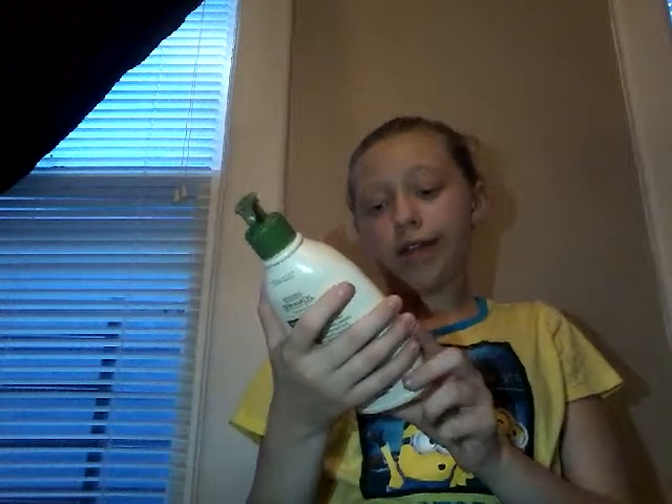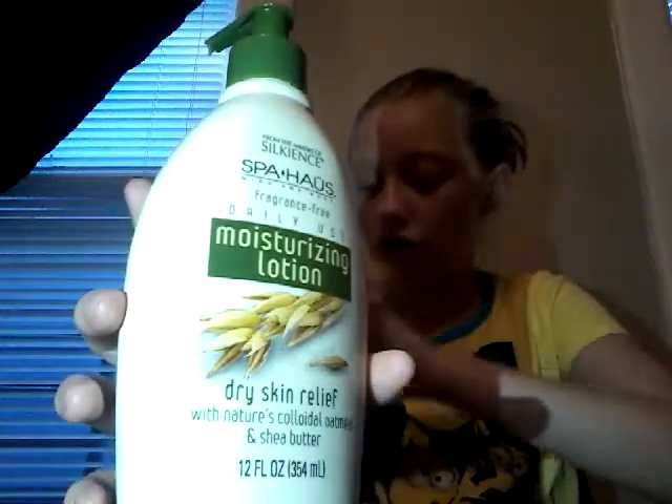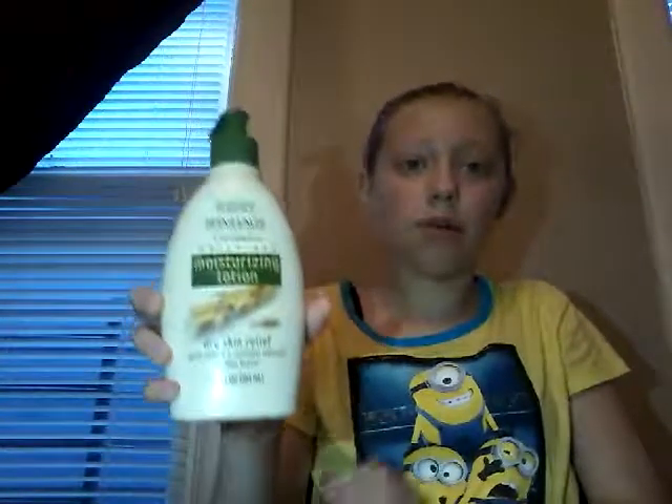The next thing — whenever I get out of the shower and dry my body off, I put on this moisturizing lotion for dry skin relief. Because sometimes I get dry skin and this helps really well. It smells good and it helps a lot.